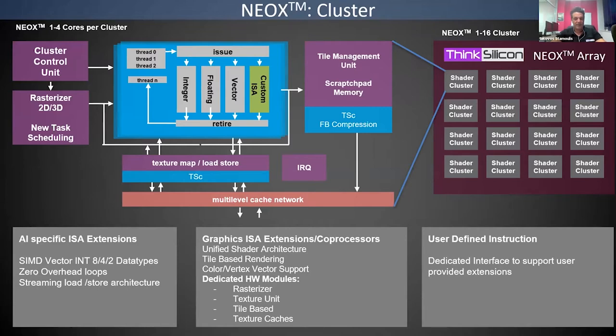All these units are orchestrated by the shader core, the main processing core, based on the RV64 ISA with several extensions. We support vector instructions from the RVV extension, RVB bit manipulation, our own custom AI extensions for specific data types, zero-overhead loops, and streaming load-stores. For graphics, extensions cover fetching texels, sending pixels to the frame buffer, and vertex dot products. Customers can also add their own custom instructions if needed.